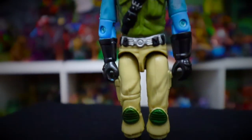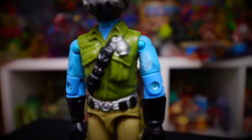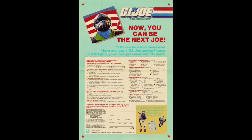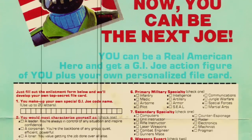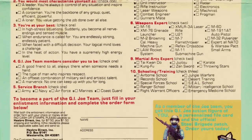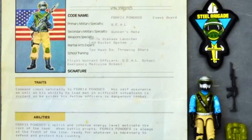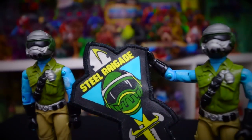The Steel Brigade mail-away was a personalized concept from Hasbro Direct, or it could also be found on the back of certain Marvel comics. Kids could fill in their own info to get a custom file card along with the Steel Brigade Army Builder figure — now you can be the next Joe! The figure was available from 1987 up to 1994. Usually the figure was thrown together with some recolored parts; only the head was an original piece, so there are quite a few variations. Not only would you get the figure with accessories and a customized file card, but also a patch — you got a lot of Joe for your buck.